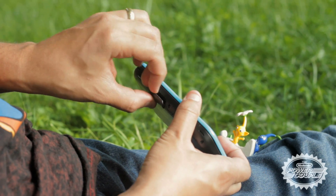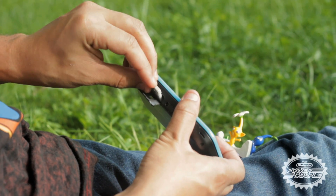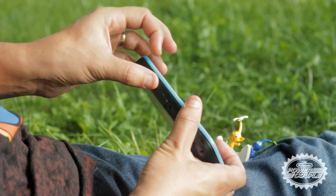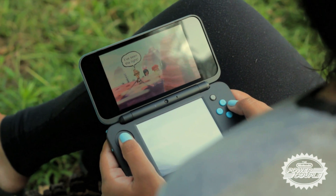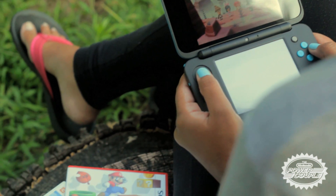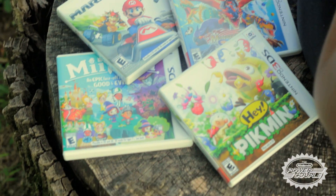One feature we love is that the game cartridges and the 4GB micro SD card are now both inserted and protected by the new 2DS XL's outer cover. And best of all, this new sleek handheld can play your entire library of 3DS titles in 2D, including the new 2D adventure Hey Pikmin and the upcoming Monster Hunter Stories.